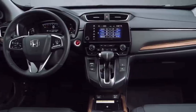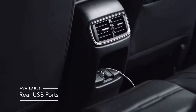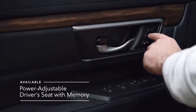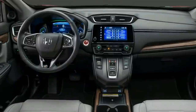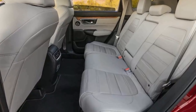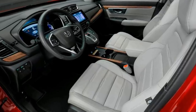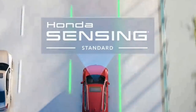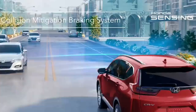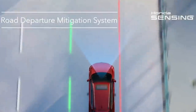Inside, this SUV has an upscale, classy cabin with quality materials, including faux-wood accents on higher trims. The Honda CR-V seats five people in two rows on standard cloth upholstery. Leather upholstery, power-adjustable front seats, heated front seats, a leather-wrapped steering wheel, and a heated steering wheel are available. This vehicle stands out as one of the roomiest small crossovers, with a generous amount of head and legroom in both rows. For 2020, Honda made Honda Sensing — a suite of active safety and driver assistance systems — standard across the board, including collision warning with automatic emergency braking, pedestrian detection, lane and road departure mitigation, and adaptive cruise control.